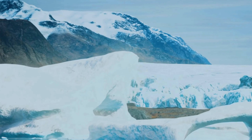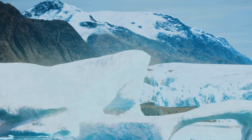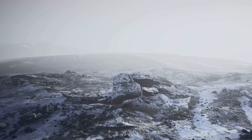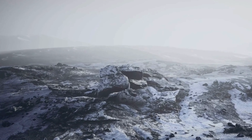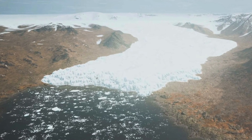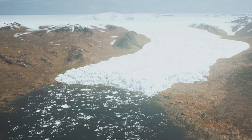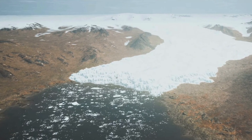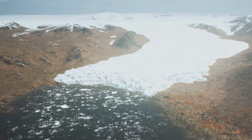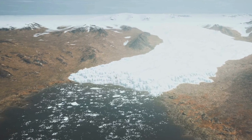These mountains were formed by the collision of two tectonic plates, a process that continues to this day. Antarctica's subglacial landscape also includes vast plains, deep valleys, and hidden mountain ranges. These features were carved by glaciers over millions of years as the ice sheet advanced and retreated. The weight of the ice sheet has also depressed the land surface, creating a bowl-shaped depression known as the Antarctic Basin.